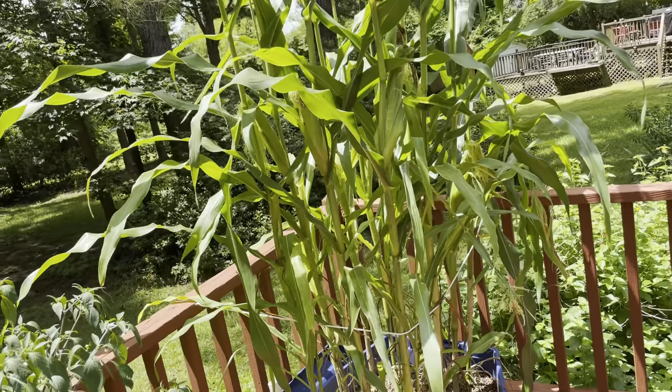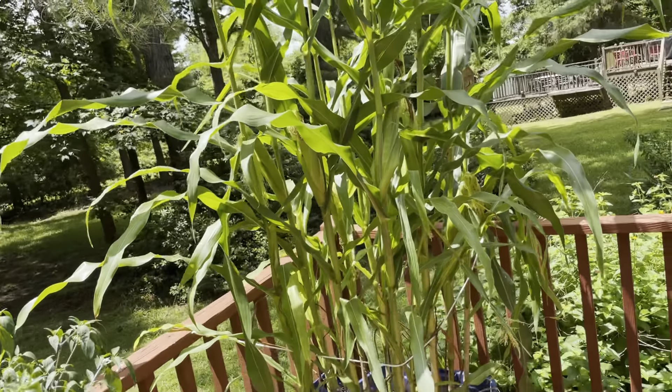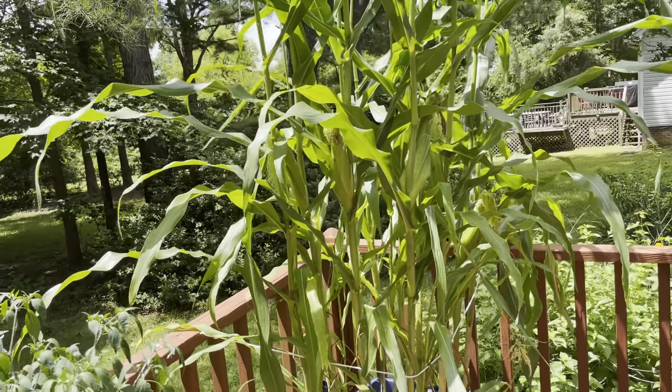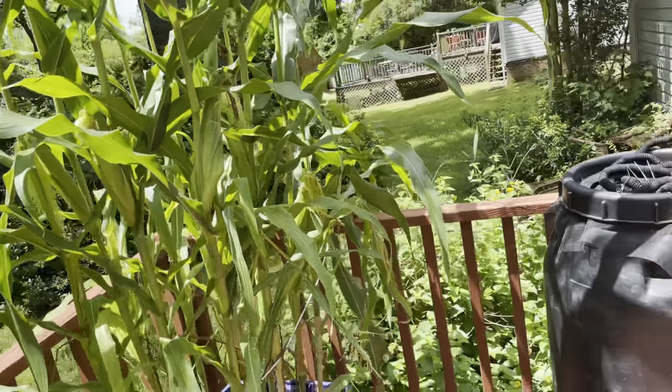First time doing the corn and I like it. Just going to be real curious to see what I end up with — what those corn cobs look like and obviously what they taste like. Can't wait to try it.